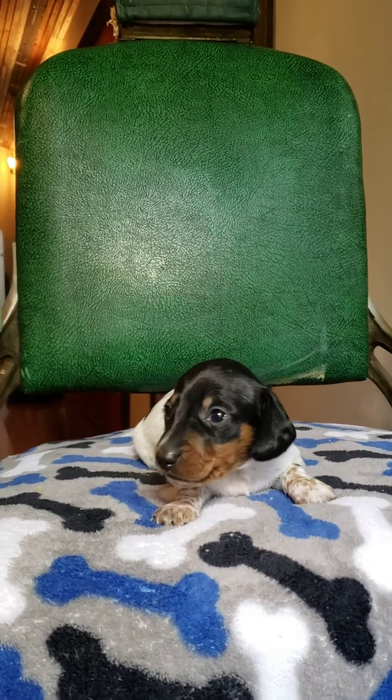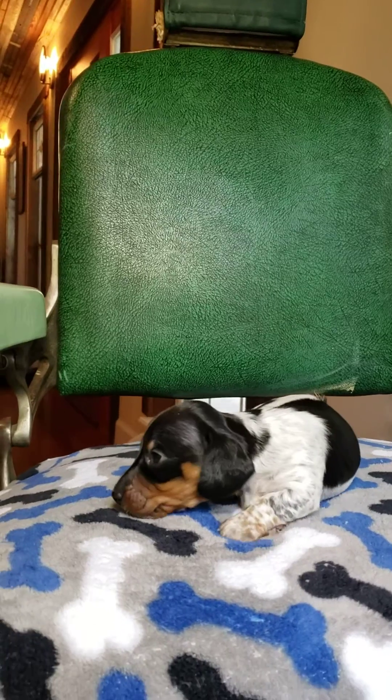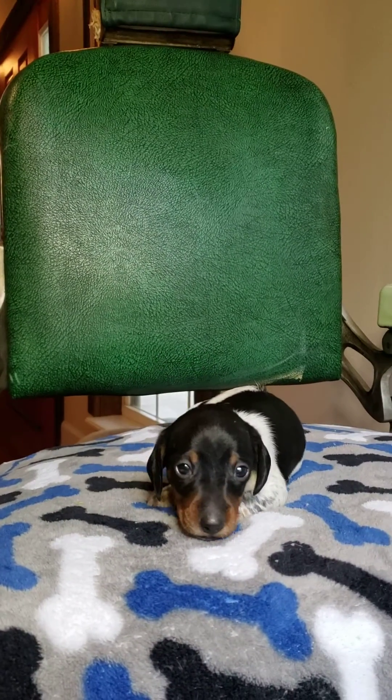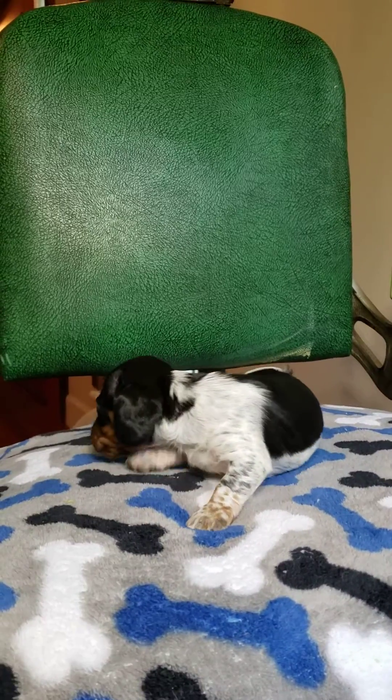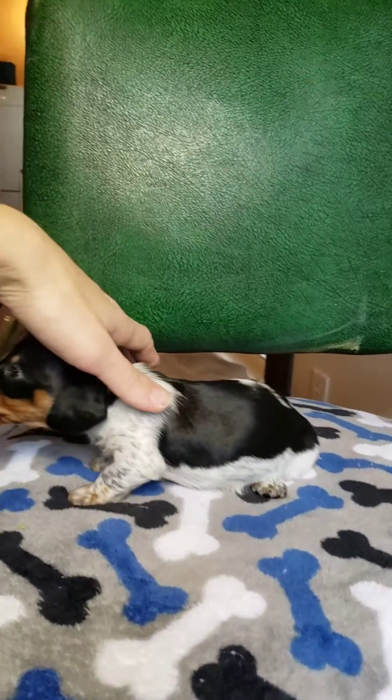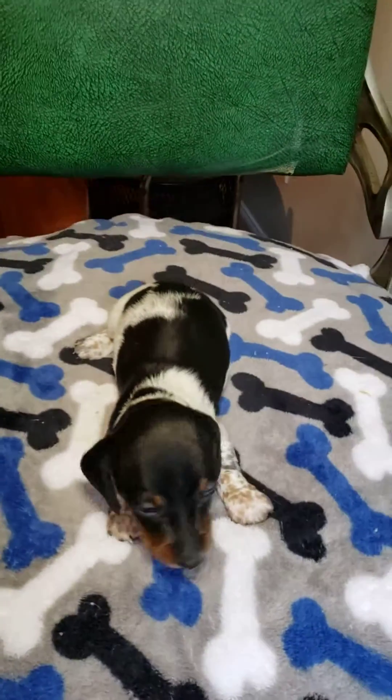This is Patrick. He's a black and tan ticked piebald miniature Dachshund. He'll be ready to go home March 10th. You can click on the description box to find a link to my website with more information.